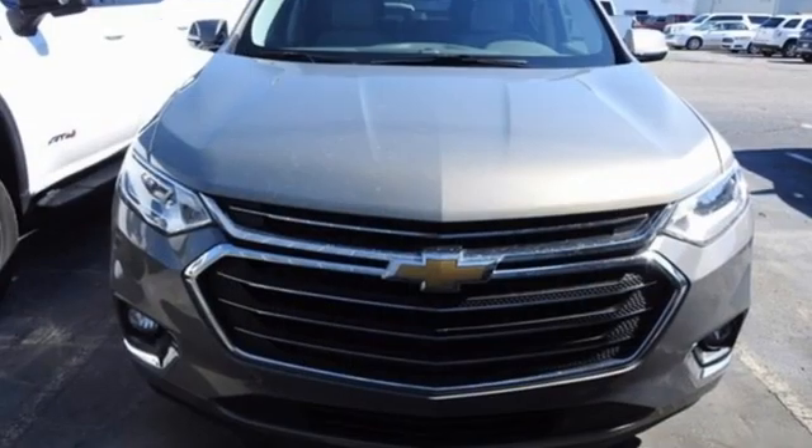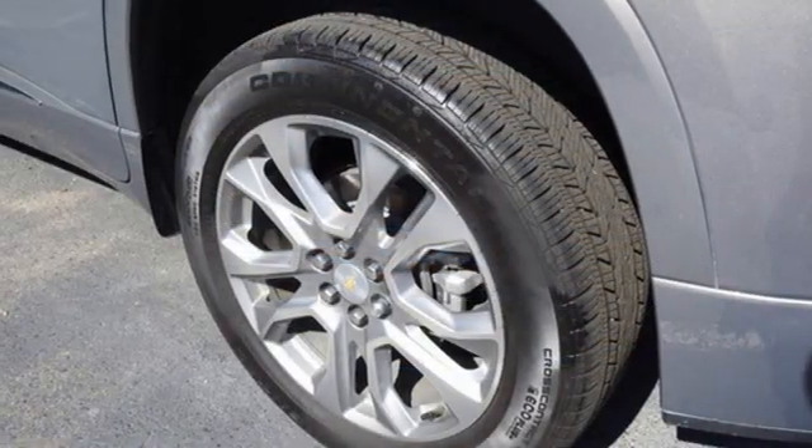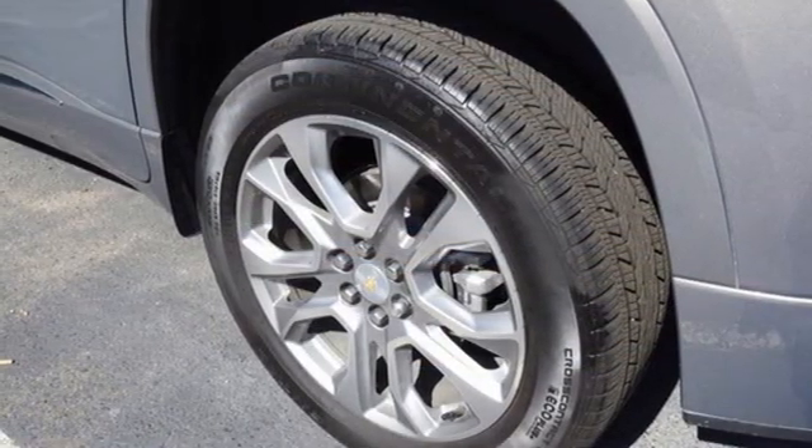Chevy, 100 years of icons. They say a journey begins with one step. In this case, it begins with a test drive. Start your next adventure today.